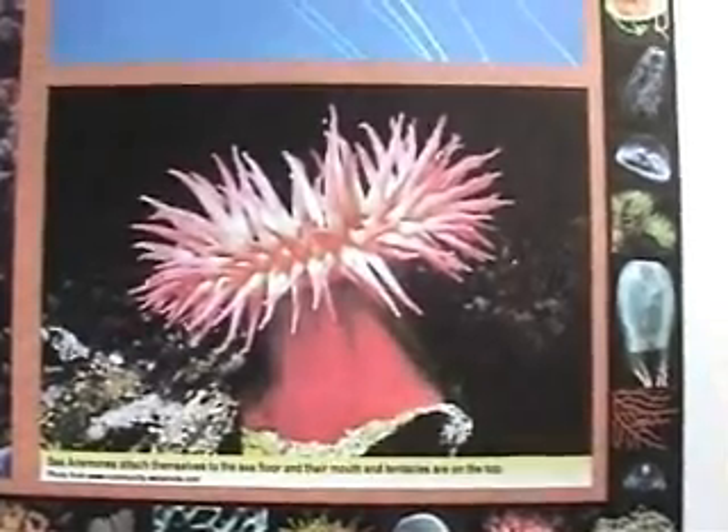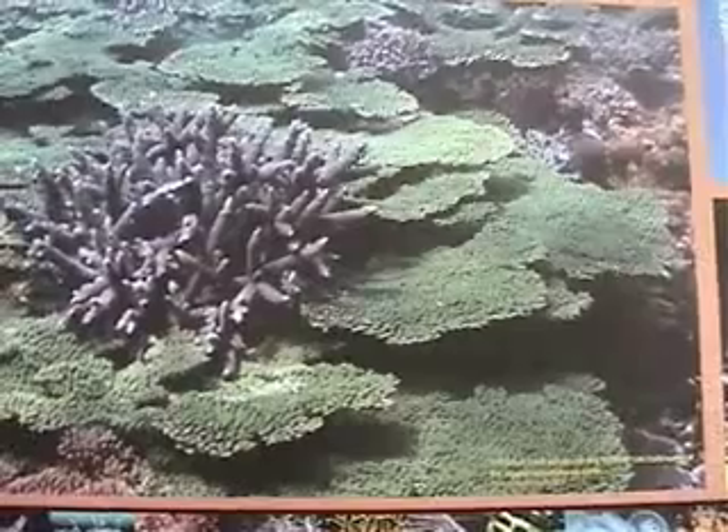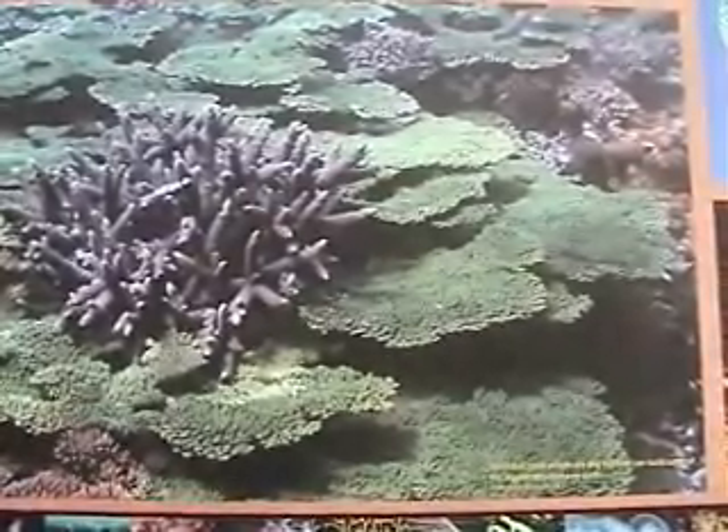Sea anemones attach themselves to the sea floor and their mouth and tentacles are on the top. Individual coral polyps are tiny, but they can build some of the biggest structures on Earth.